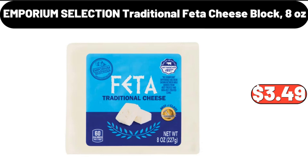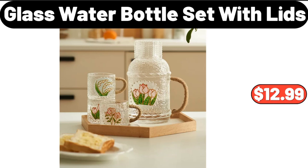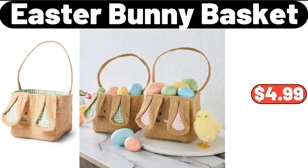Emporium Selection traditional feta cheese block, 8 ounces, $3.49. Modern double large back cushion, $13.99. Please don't forget to subscribe to my channel — thank you very much. Glass water bottle set with lids, $12.99. Wall-mounted rotating cosmetic storage cabinet, $9.99. Bohemian wind square futon cushion, $18.99. Easter bunny basket, $4.99.